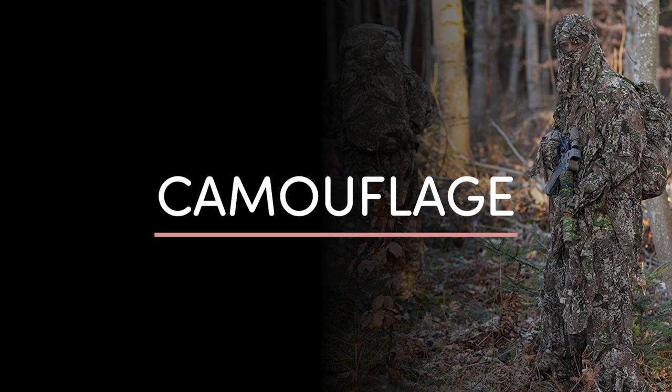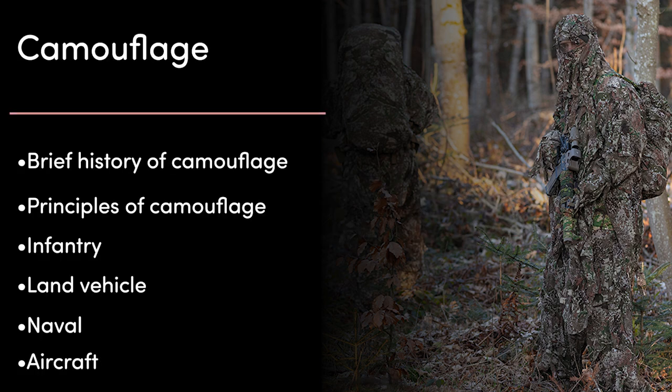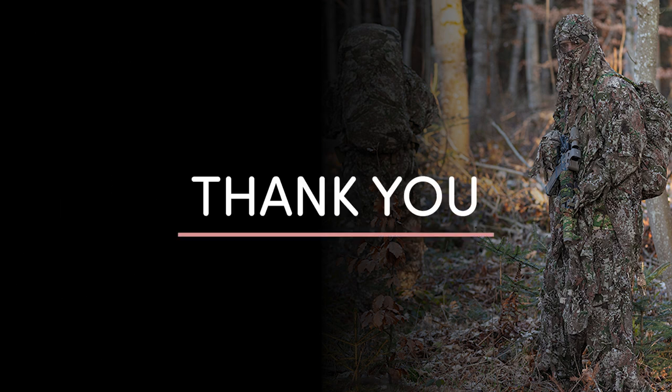By now you should have a pretty good grasp of what camouflage is and the techniques used to effectively camouflage. Today we've talked about the history of camouflage, the principles of camouflage, and then infantry, land vehicle, naval, and aircraft camouflage. Hopefully you found this presentation useful or interesting. If you have any topics you want us to cover in the future, suggest them in the comments, and if you want to see more content like this, don't forget to subscribe. Thank you for watching.